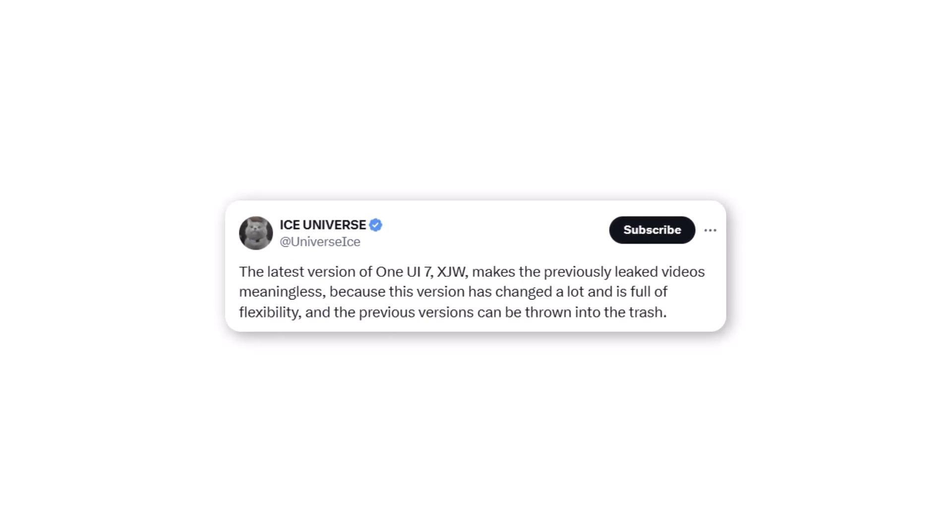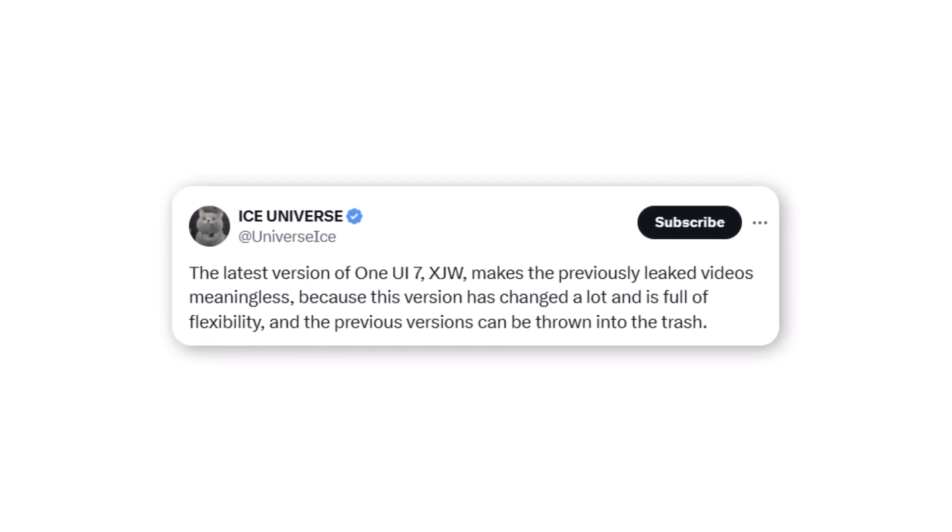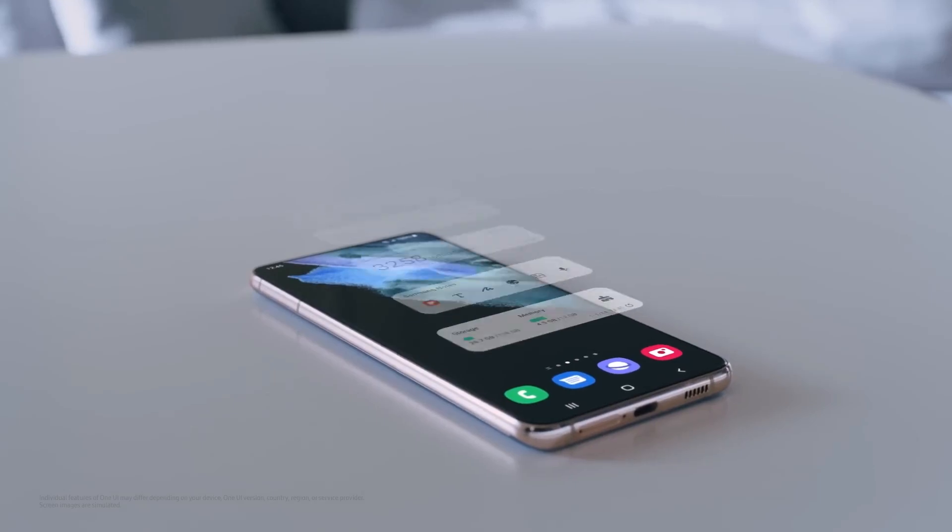Ice Universe also stated that the latest internal Beta build with firmware ending in XJVU is packed with features and highly flexible, making it notably better than previous leaks. For the first time in recent years, Samsung hasn't released a better version of One UI by November.